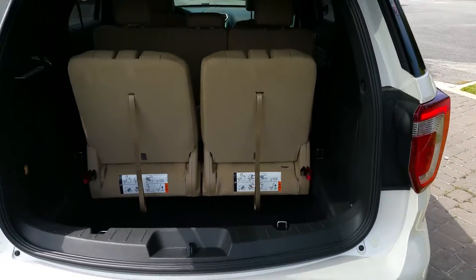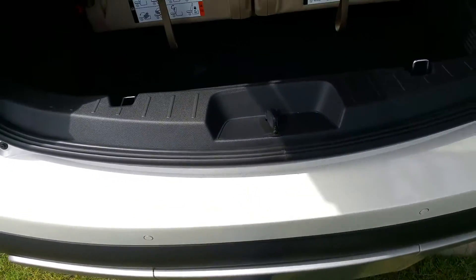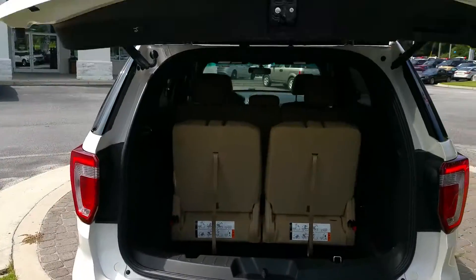And if I don't want to push the button to close that liftgate, I'll just do this. Beautiful.